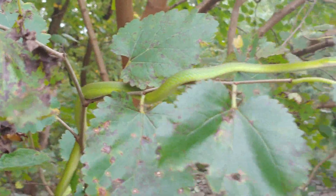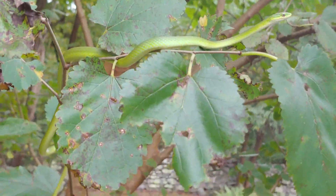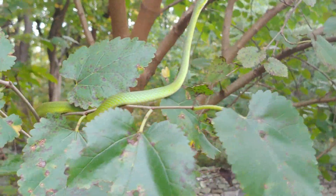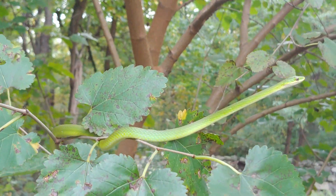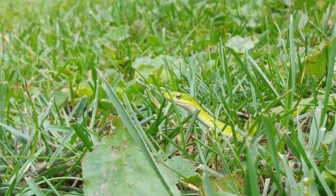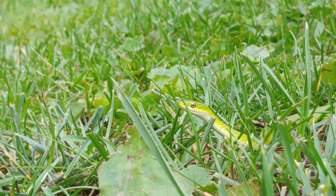They eat invertebrates — mostly insects, spiders, grasshoppers, and crickets — but they'll also take some other soft-bodied invertebrates that aren't too big. These snakes are ovoviviparous, meaning they lay eggs.